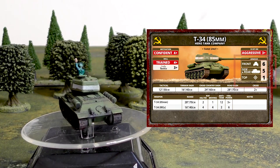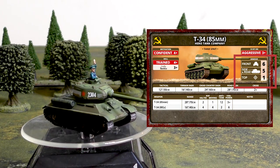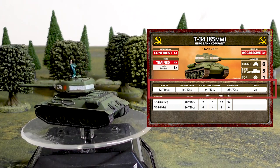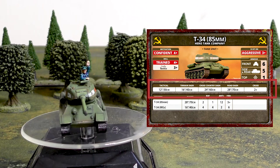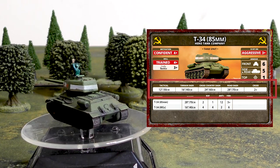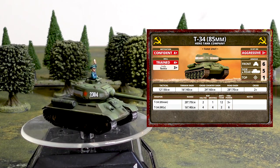Just like all the tanks, the T-34-85 is hit on a 3+ Aggressive. Armor layout: front armor 6, side armor 5, top armor 1. Front armor equals the Panzer IV, the side armor is the best of the batch at 5, and top armor is 1 like everyone else. Speed-wise: tactical is 12, terrain dash 16, cross-country dash 24, road dash 28 — significantly better than the other two competitors. That tactical of 12 means it's already going two inches faster than the other tanks, and it has a cross-check of 2+, better than both rivals.